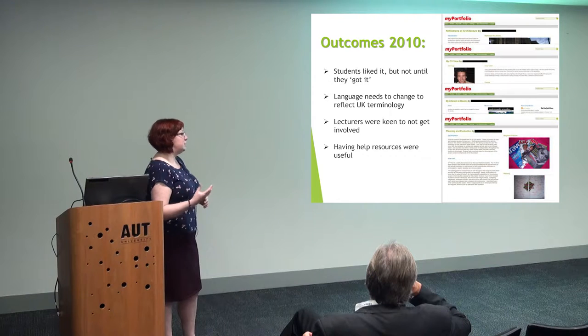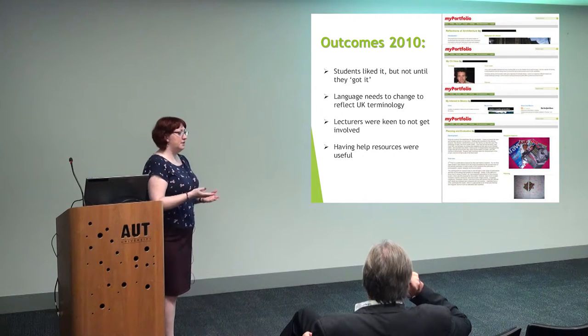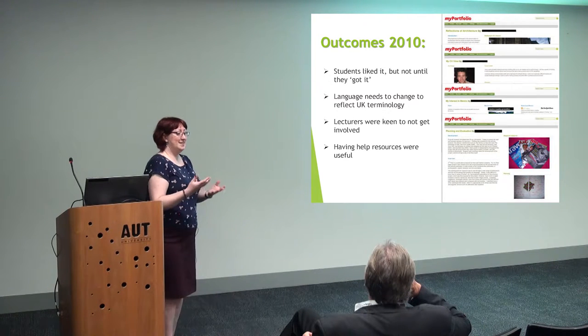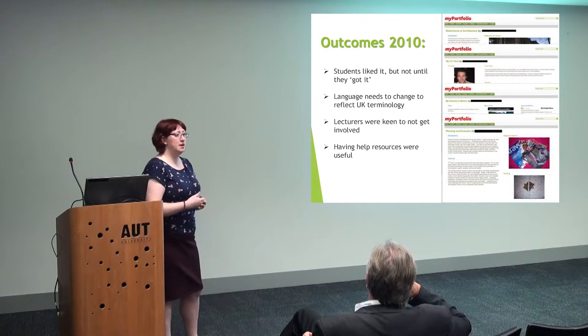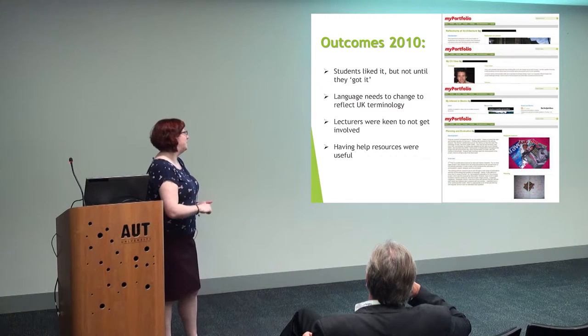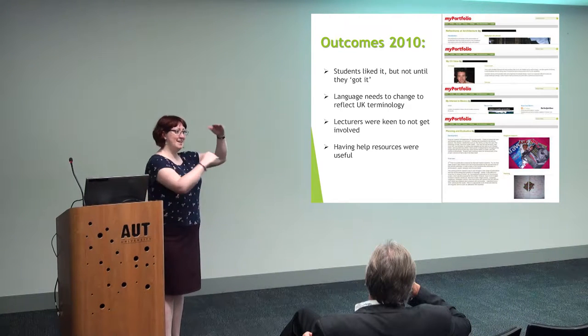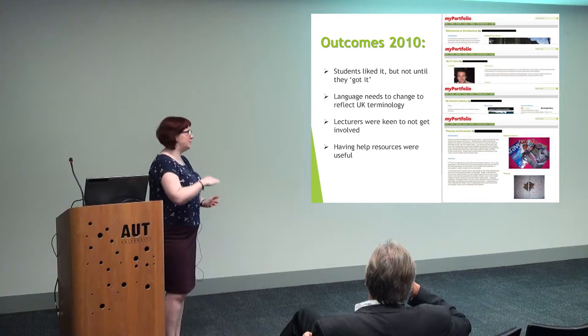The language needed to change more to reflect UK terminology, so we took out the cover letter — it's different in the UK where you don't have to have a covering letter all the time; if you do, it has to be something separate and very formal. So we changed that to 'personal profile', because at the top of every UK CV you have a personal profile before you start with your education.